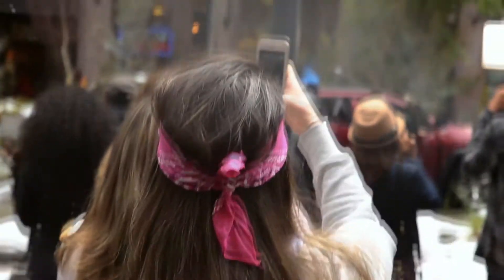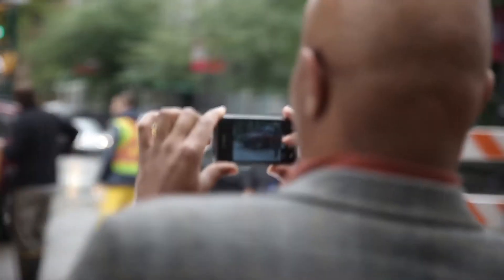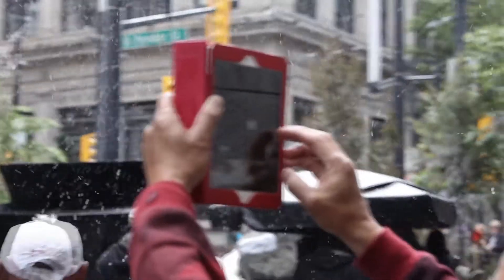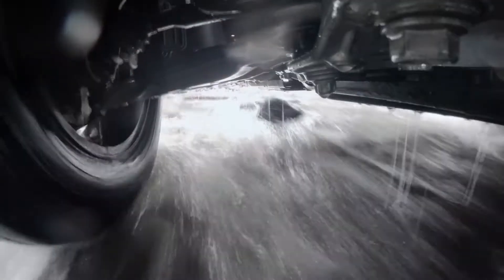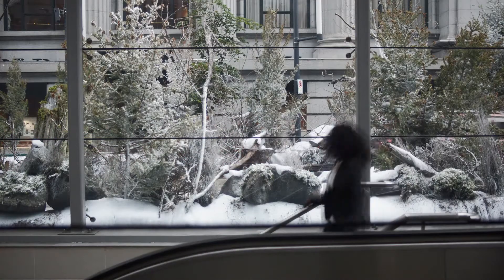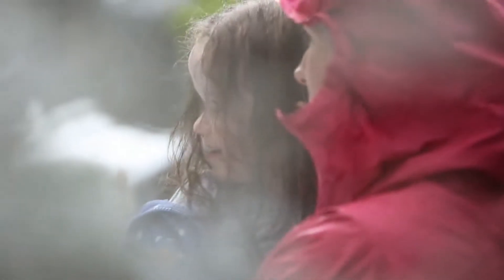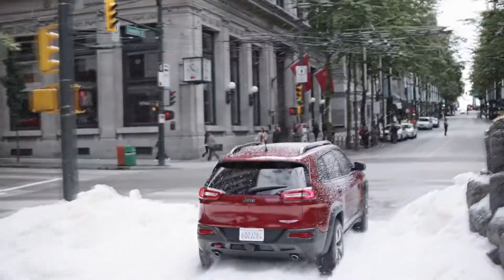The river quickly drew a crowd of onlookers who watched the action live and shared photos and videos on every social media platform. Then national news outlets picked up the story. In the end, Jeeps, river, and a city created an unforgettable statement, millions of impressions, and no doubt that the new Jeep Cherokee can handle anything a city throws at it.